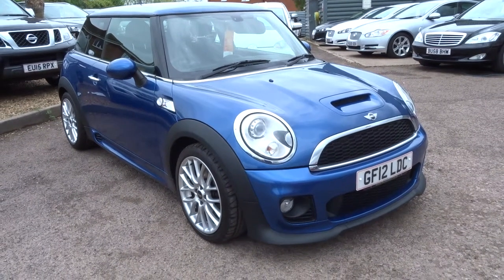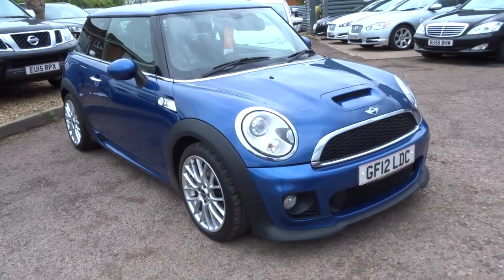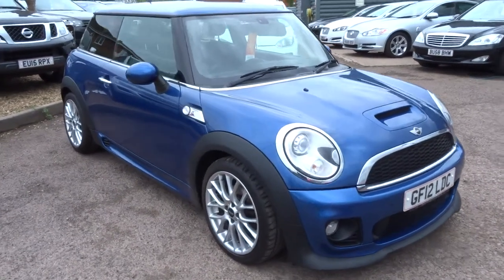Welcome to Country Car, my name is Tom. Here we have a gorgeous Mini Cooper. I'm going to give you a walk around the car and tell you a little bit about it.